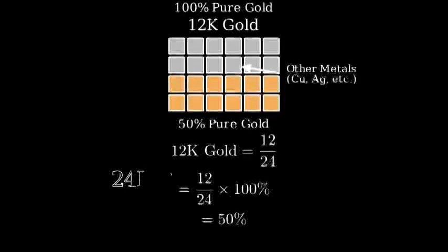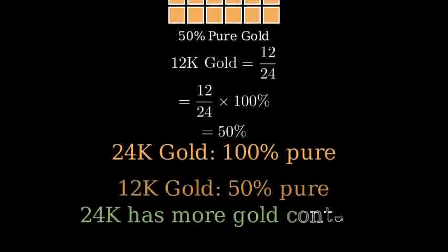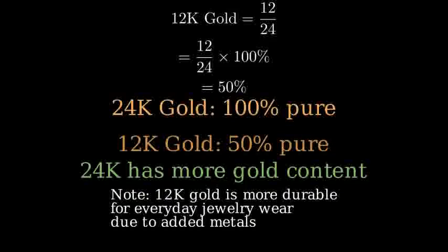So comparing the two, 24 carat gold is 100% pure gold, while 12 carat gold is 50% pure gold. Therefore, 24 carat gold has more gold content than 12 carat gold. It's worth noting that while 24 carat gold has the highest gold content, 12 carat gold is often used in jewelry because the addition of other metals makes it more durable and practical for everyday wear.